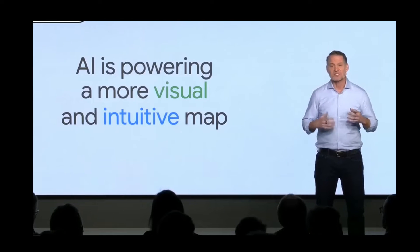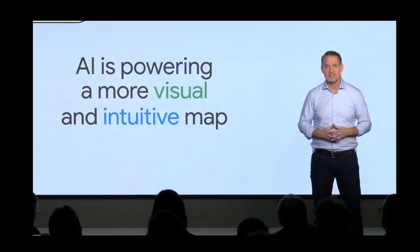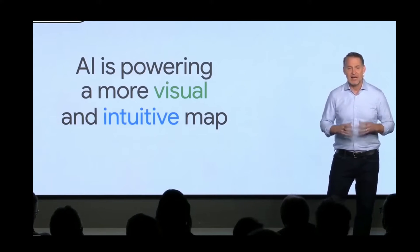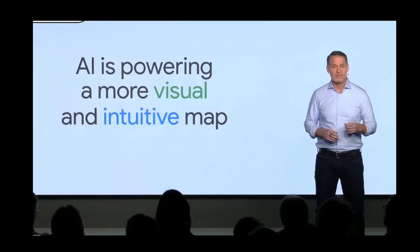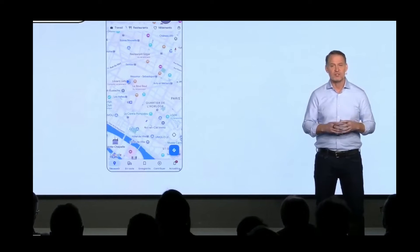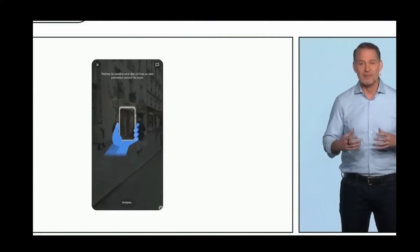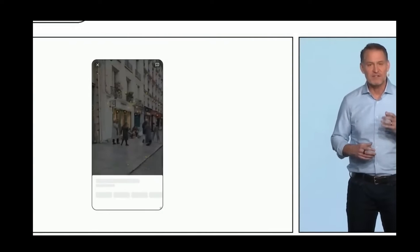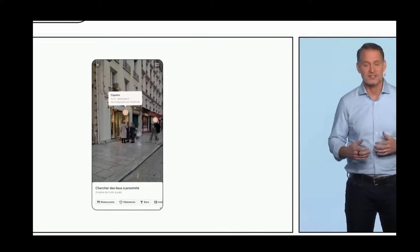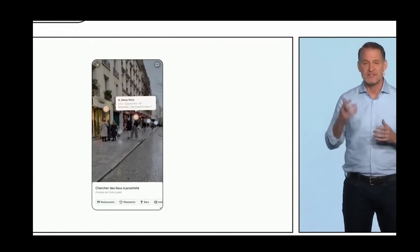It also helps us reimagine how you find places when you're on the go. Your camera is the new keyboard, and that's also true for the map. Search with Live View uses AI paired with augmented reality to help you visually find things nearby, like ATMs, restaurants, and transit hubs, just by lifting up your phone.